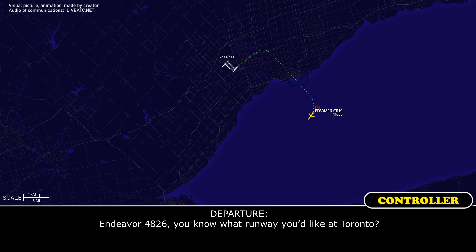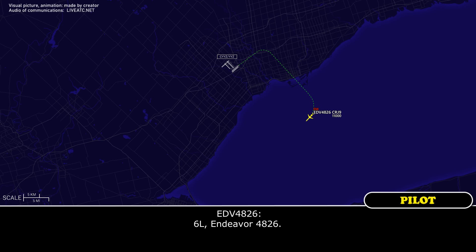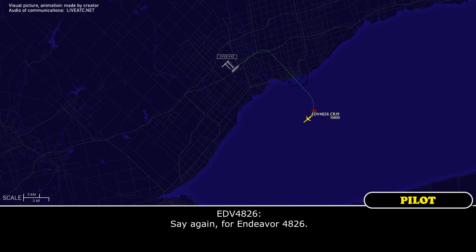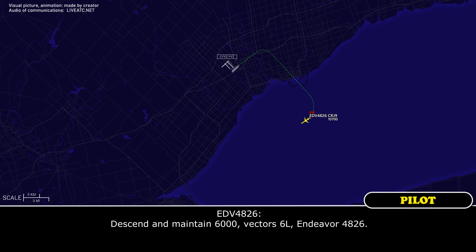260, 8000 for Toronto, Endeavour 4826. Endeavour 4826, do you know what runway you'd like at Toronto? 06 left, Endeavour 4826. Roger, you can descend now to 6000, you're on vectors for 06 left. Descend and maintain 6000, vectors for 06 left, Endeavour 4826.